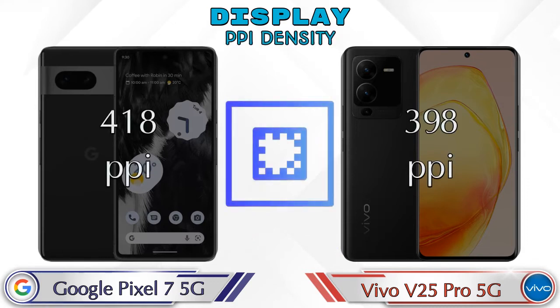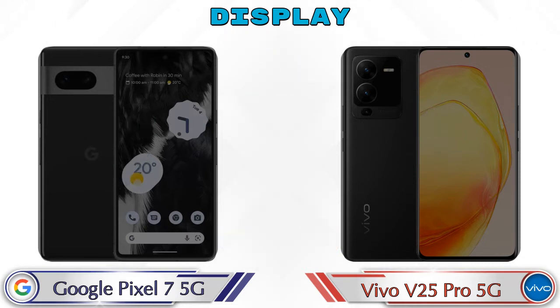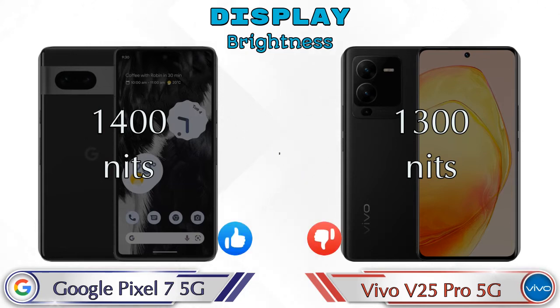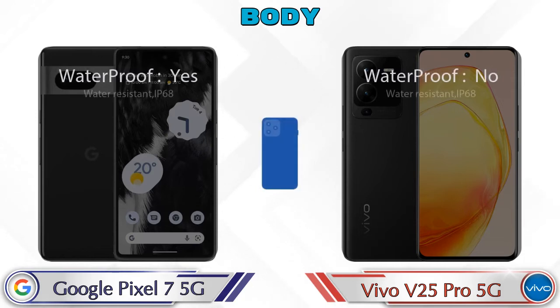Screen-to-body ratio: Pixel 7 5G has 84.13% while V25 Pro 5G has 88.96%. For PPI density, Pixel 7 5G has 418 pixels per inch and V25 Pro 5G has 398 pixels per inch. For brightness, Pixel 7 5G reaches 1400 nits and V25 Pro 5G reaches 1300 nits.